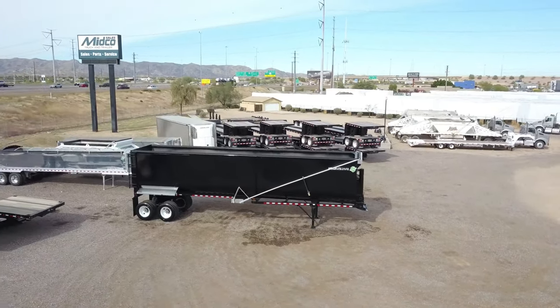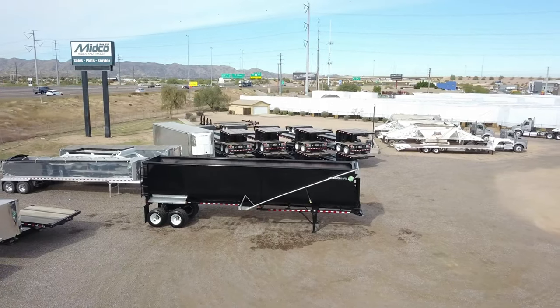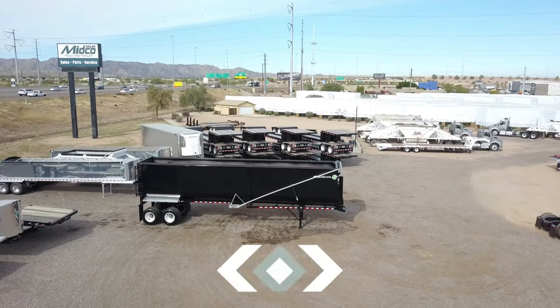Midco Sales is the Armorlite trailer dealer in Arizona. Visit us online to see the full specs of this trailer.